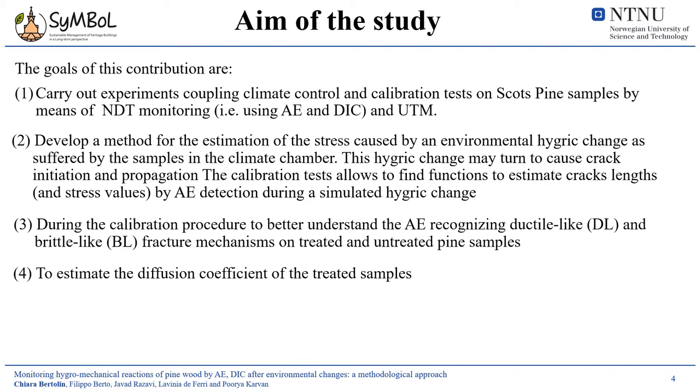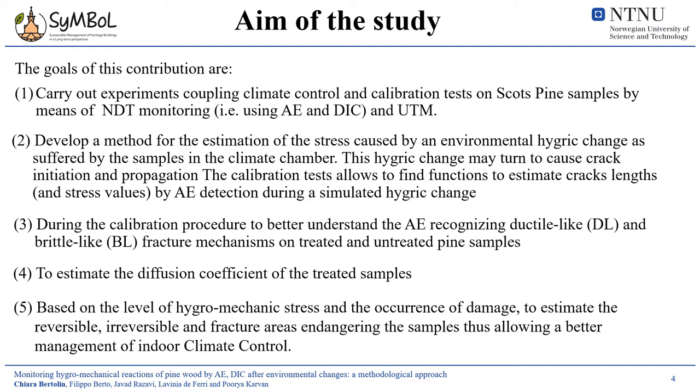A second stage of tests — calibration tests — allows finding mathematical functions to estimate crack progression using acoustic emission monitoring. The third objective is to further recognize ductile-like and brittle-like fracture mechanisms using the acoustic emission technique. Then, to estimate the diffusion coefficient of the monitored samples, and finally, based on all these experimental results, to create a risk assessment tool capable of assessing whether one of the samples subjected to this wide hygric change may have suffered a sufficient level of hygromechanical stress to show irreversible damage — that means fracture occurrence.